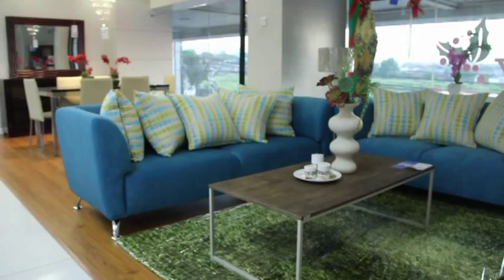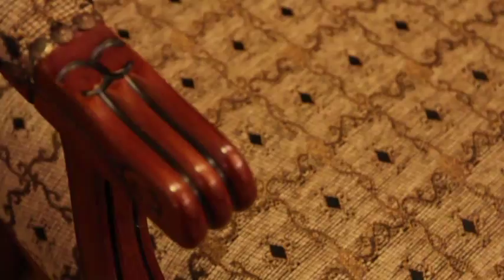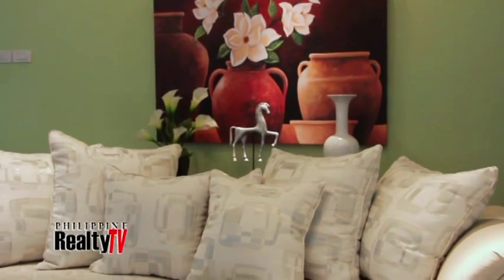The final component of the sofa is the fabric. It's one of the most popular choices, but it's a bit harder to clean — for example, with synthetic leather, if it gets wet you just wipe it off. With fabric, you actually have to take off the cover and have it washed. It's a bit more complicated, but it looks much nicer.